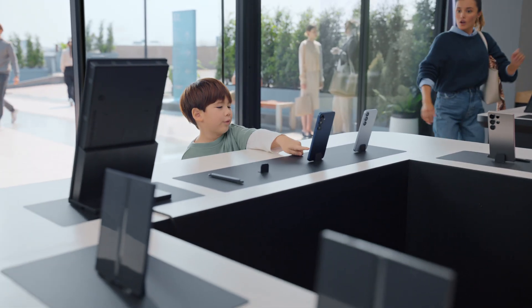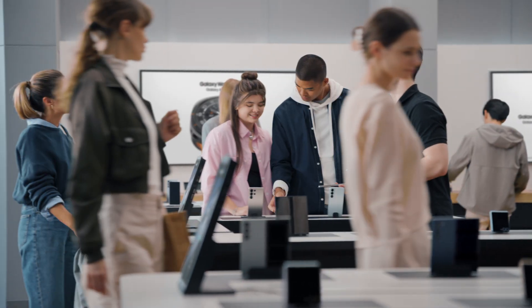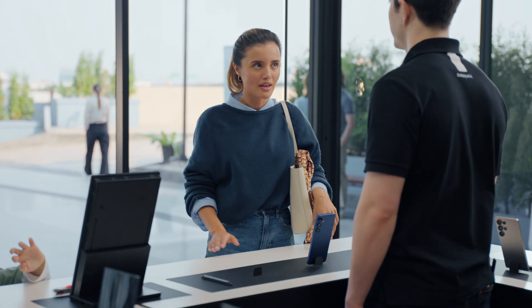Mom, look at this one! Oh honey, be careful with that. Excuse me, guys — duty calls. Hey there. You looking for something new? Yeah, it's time for an upgrade. I've heard some great things about the S25. It's a whole new era — a true AI companion, unparalleled performance, and now more durable than ever.